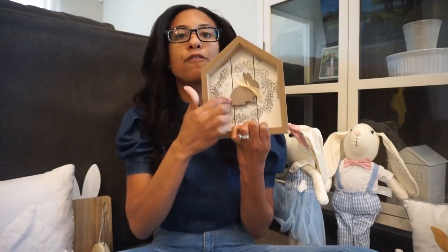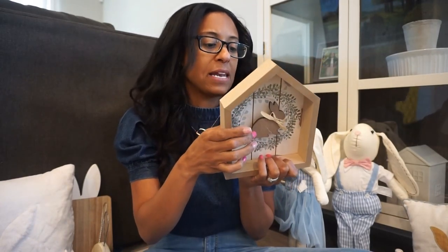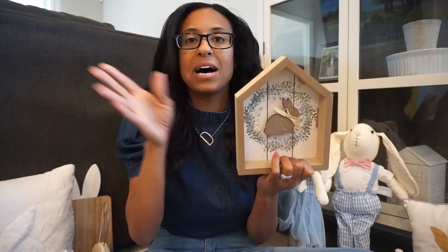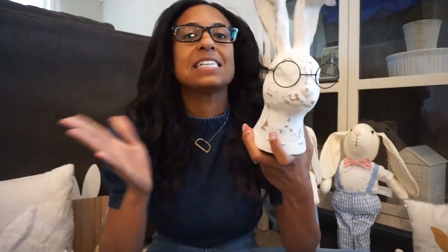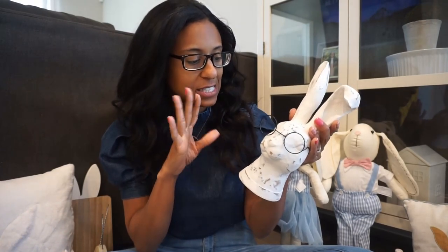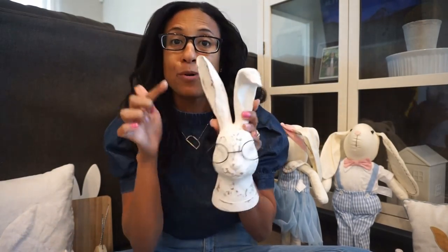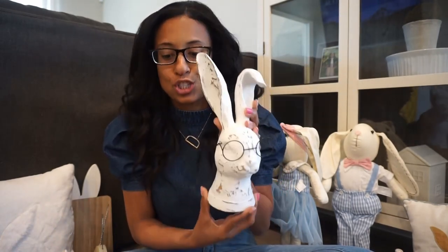I picked this one up from Michaels too — really cute and super simple. It has a little wreath and a little bunny. It was $14.99 but they had a sale so I got it for about half that price. This is hands down my favorite figurine — it's from Hobby Lobby. It's $25.99 but with 40% off you get a great deal. I love the distressing on it, the simplicity, and the little bent ear — it's just so cute. I also have this bunny figurine from Hobby Lobby with a little metal ears and a little pink nose.